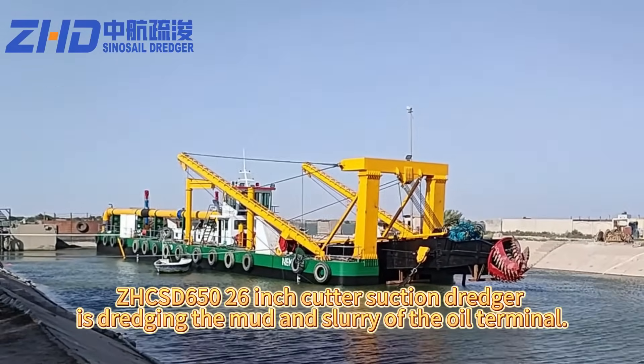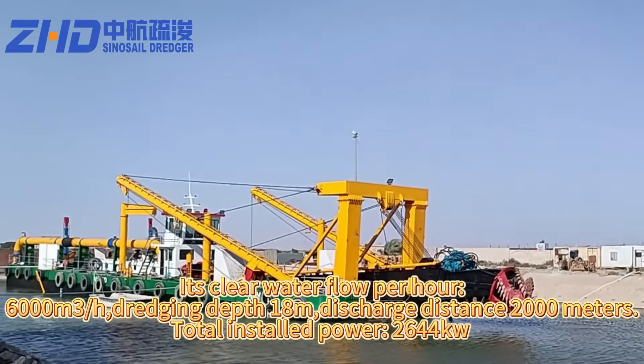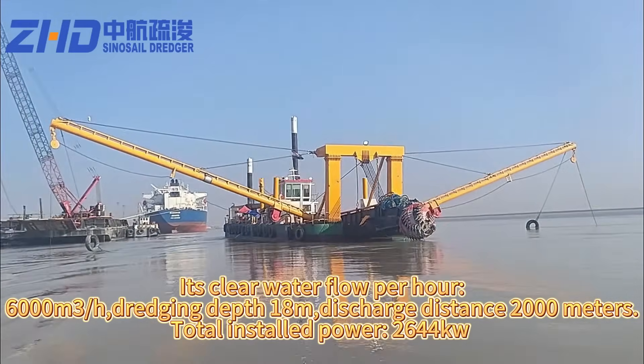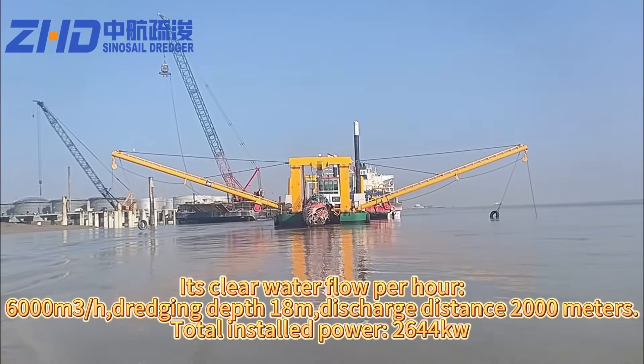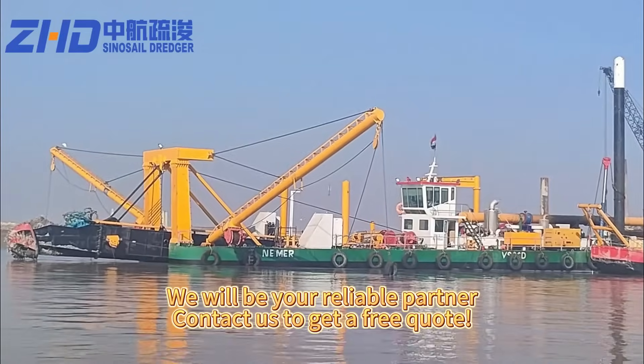It is dredging the mud and slurry of the oil terminal. Clear water flow: 6,000 cubic meters per hour. Dredging depth: 18 meters. Discharge distance: 2,000 meters. Total installed power: 2,640 kilowatts. We will be your reliable partner.